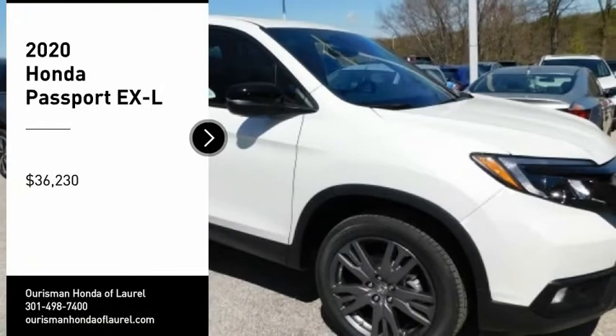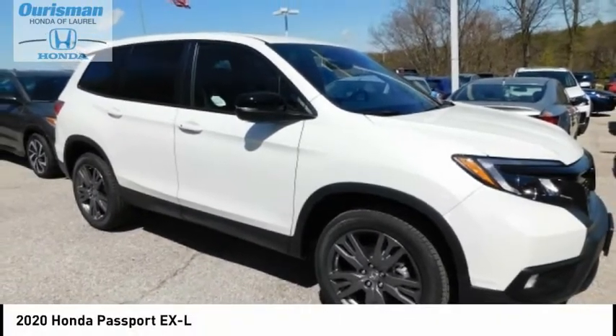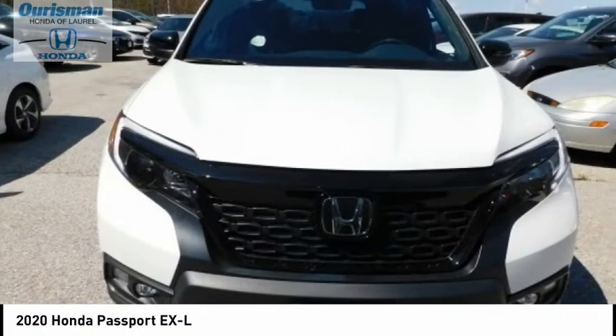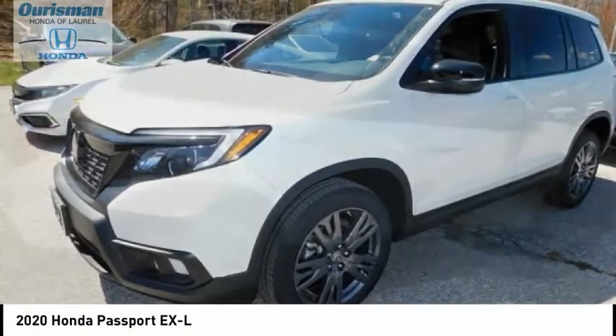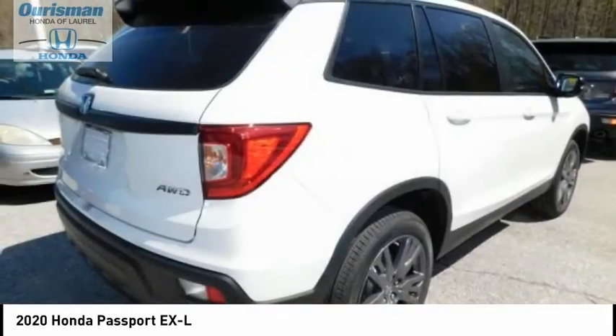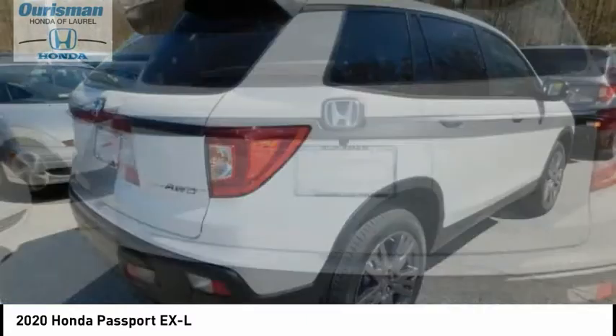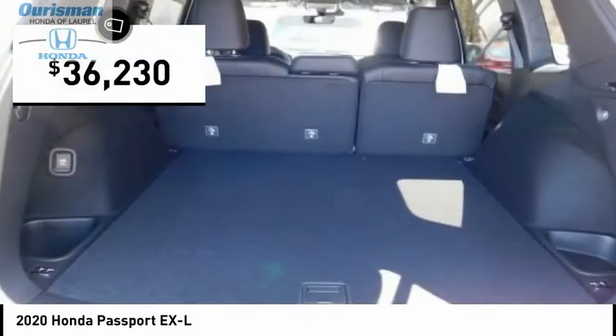Make a great choice today with the 2020 Passport. This compact SUV from Honda is a good compromise of size and comfort. The compact design lets you maneuver well through heavy traffic while still having ample space to carry most anything you need. The Passport gives you the comfort of Honda reliability and quality, and is priced below $40,000.